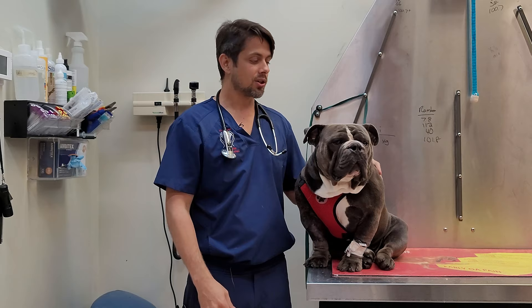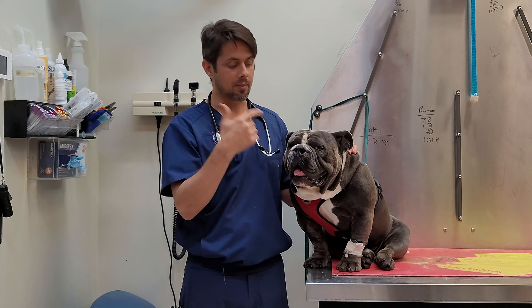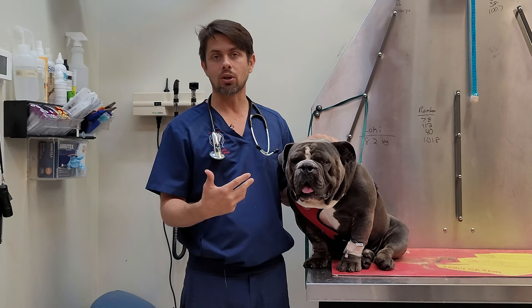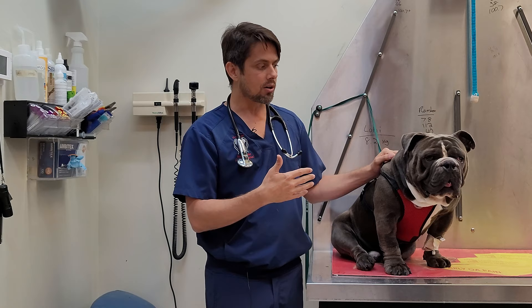Giovanni came in today because he has what we call brachycephalic syndrome. He has an elongated soft palate and he had what are called stenotic nares. We've done a video on this before regarding what the condition is and how we treat it. This video is going to be more about what to expect after anesthesia. If you have questions about the condition and treatment, you can go to our other video on brachycephalic syndrome.